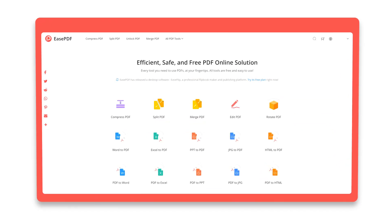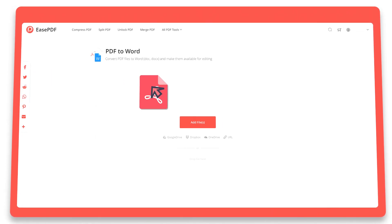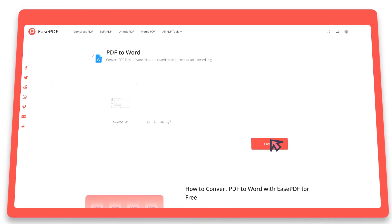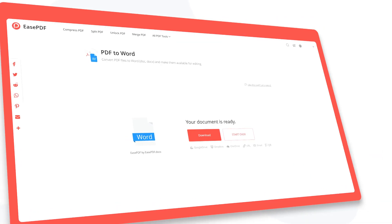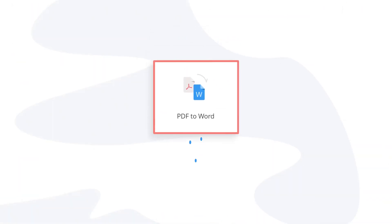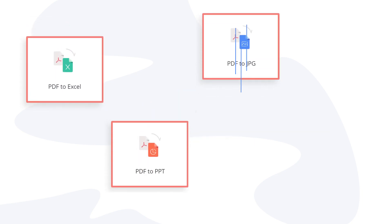Easy. It is seriously ridiculously easy with our tool to convert files online. With just a simple drag and drop, you can convert PDF to Word within seconds. Not only does it take your PDFs and convert them to Word documents for you, but it does so much more.